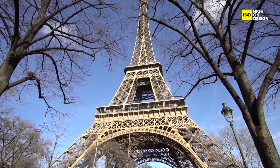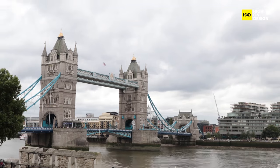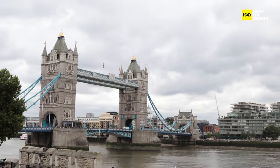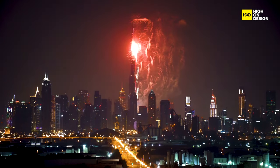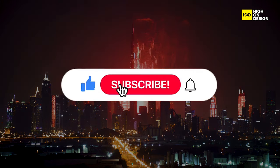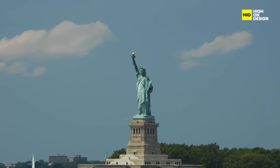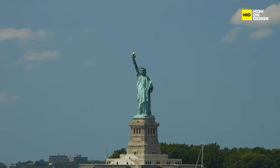Have you ever wondered why certain designs endure, becoming timeless classics that shape our perceptions of aesthetics and functionality? Buckle up as we embark on a captivating journey through the world of industrial design classics. Smash that subscribe button, hit the like, and let's delve into the stories behind the iconic pieces that have left an indelible mark on the design landscape.